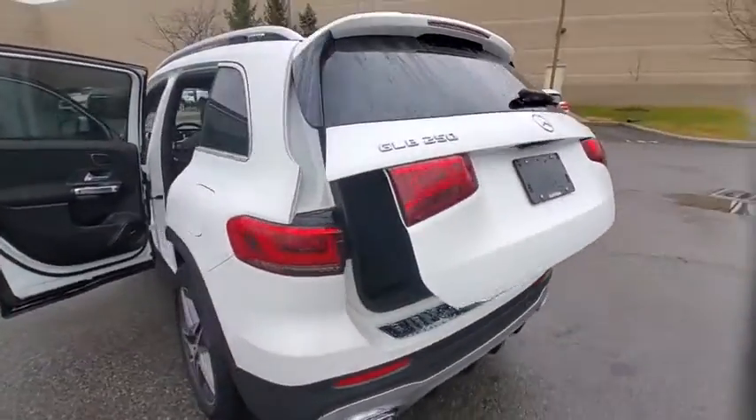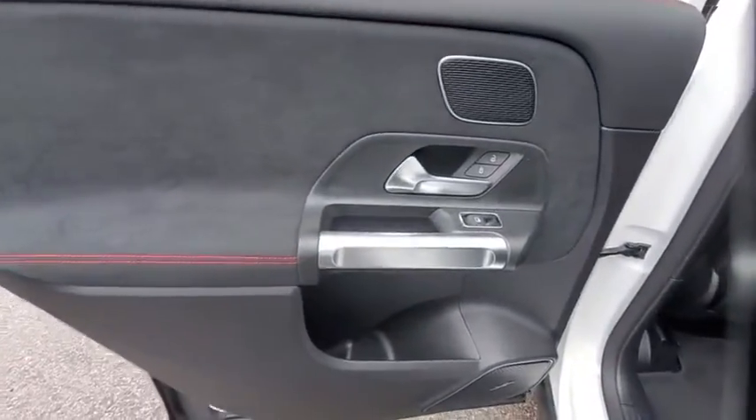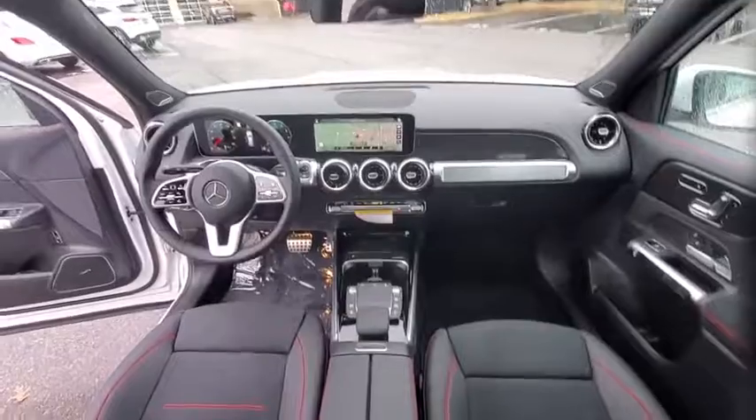Traction control, power liftgate, power passenger seat, Bluetooth wireless data, hands-free phone, dual airbags, alloy wheels, power steering, four-wheel disc brakes, eight speakers.